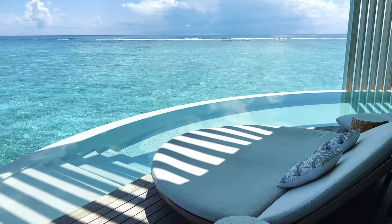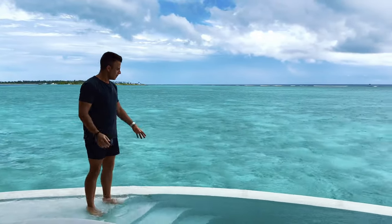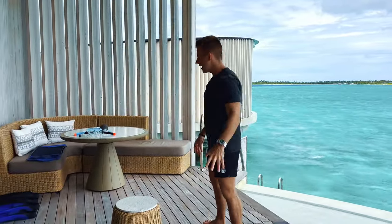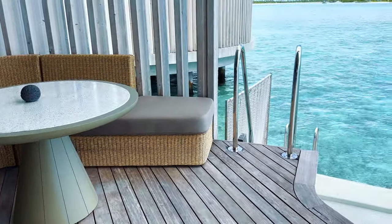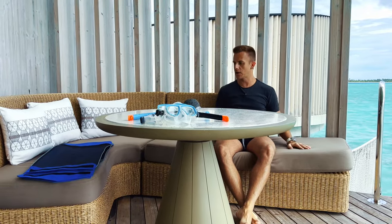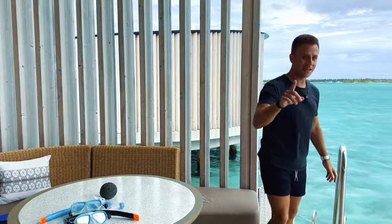Every single villa at the Ritz-Carlton Maldives Fari Islands overwater villas has its own private pool. I can walk right into my pool — it is an infinity pool that drains over the edge. It's just beautiful. We've got our own private lounger and a sitting area as well. You can order breakfast and have it delivered right here — you've probably seen the famous floating breakfast in the Maldives. You can do that, or just order breakfast to enjoy by the pool.